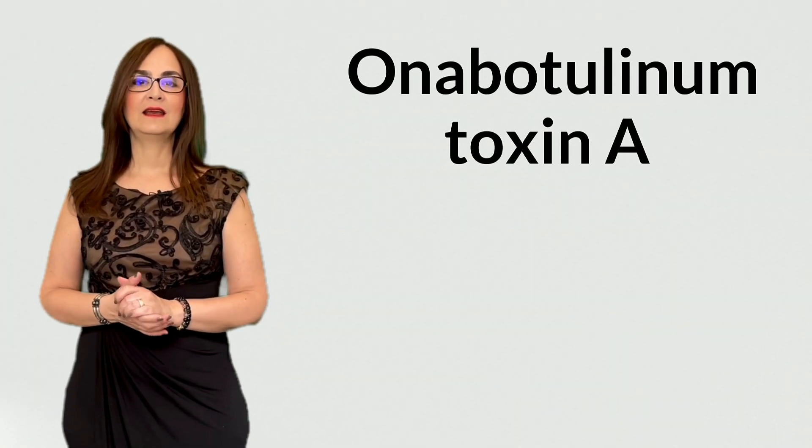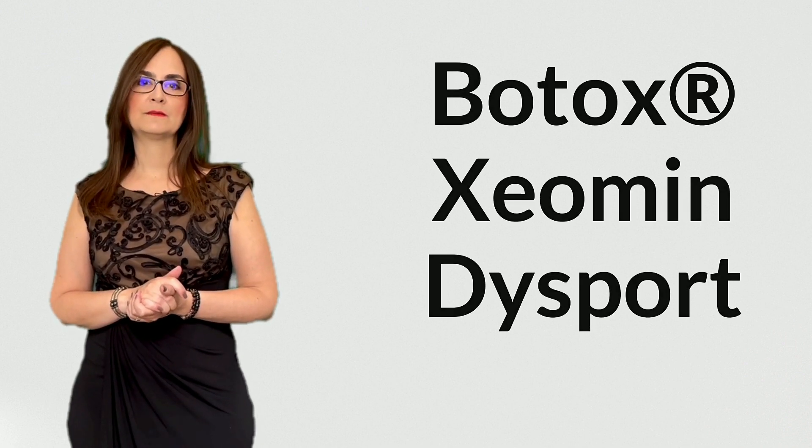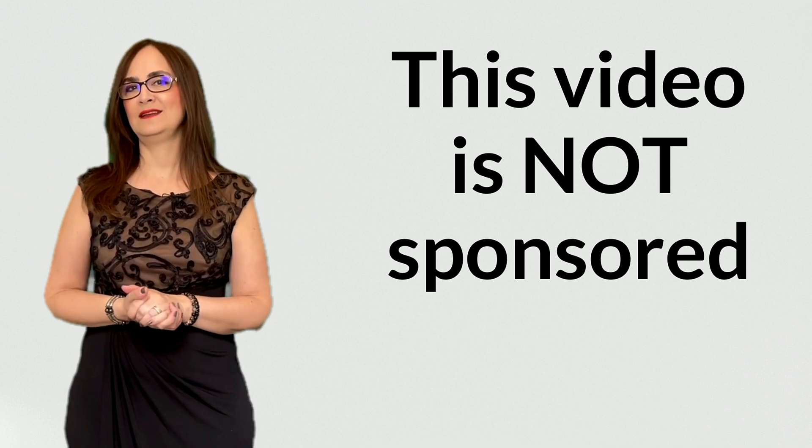Onabotulinum toxin A has many brand names. In Canada, there are three products available: Botox, Xeomin, and Dysport. This video is not sponsored by any of these brands. The discovery that botulinum toxin was helpful for migraine was by accident — some people were receiving injections around the face for wrinkles and noticed that their migraine attacks were less frequent and less intense. Researchers then started clinical trials and discovered it actually reduced the number of migraine attacks, which is why it is now an established treatment for chronic migraines.